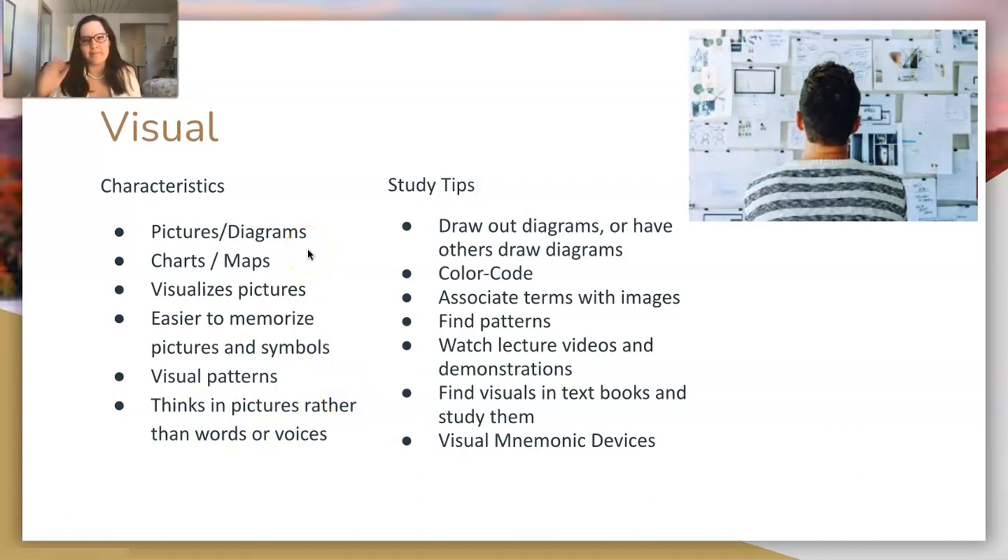Another way to think about it: if someone gave you directions, you would rather see them on a map than have them tell you verbally or gesture with their hands.